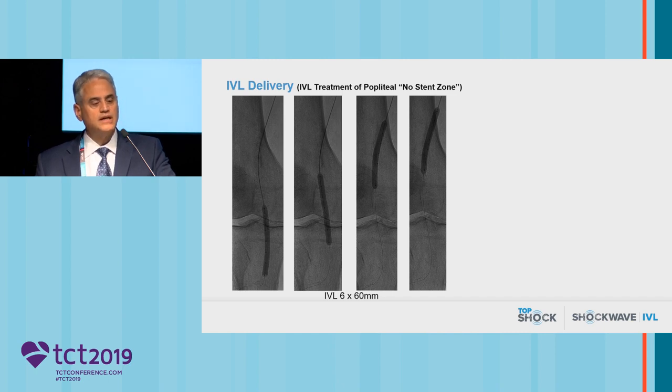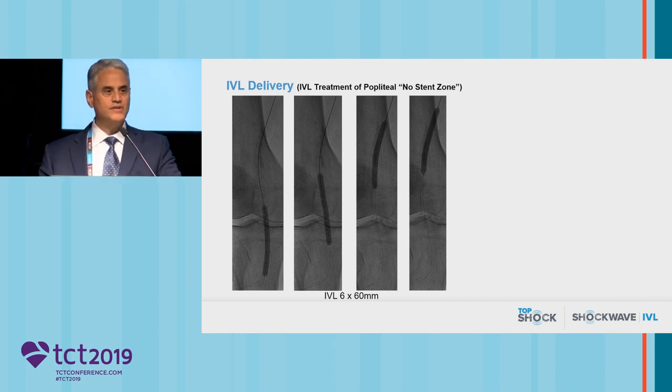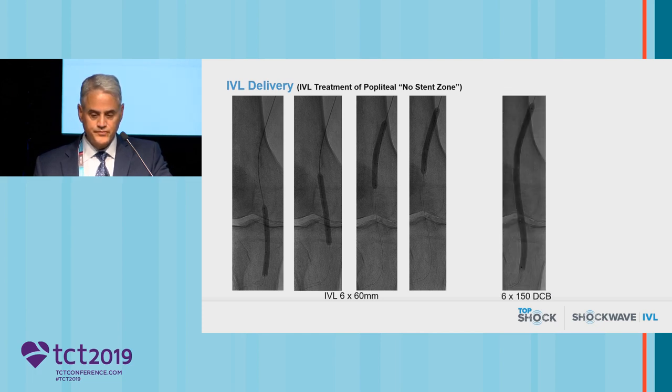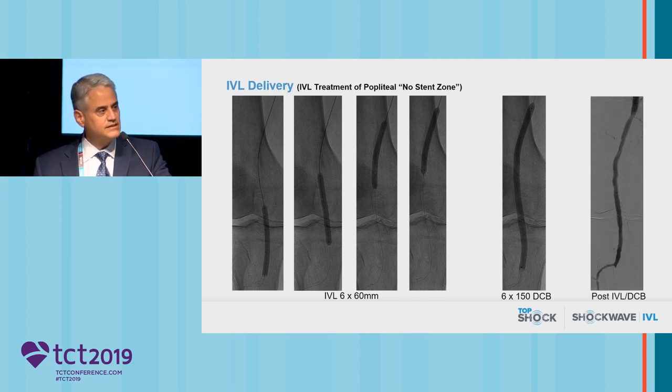Our initial intent was to treat his distal inflow disease. We proceeded with treatment using a six-millimeter shockwave balloon with multiple overlapping inflations, followed by a six-millimeter diameter drug-coated balloon. You can see a really lovely result with a nice full expansion. This is an area where we don't like to put stents in if we don't absolutely have to — and we achieved a beautiful stent-like result without having to leave a stent behind.